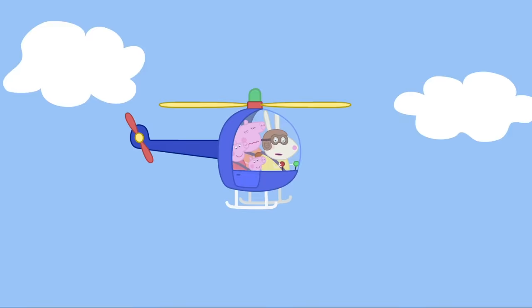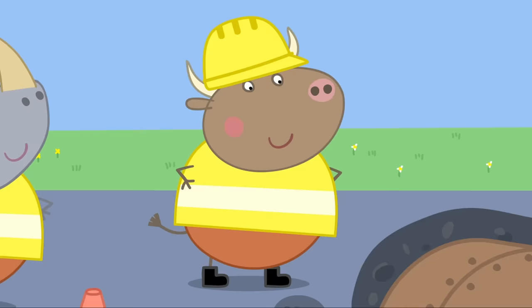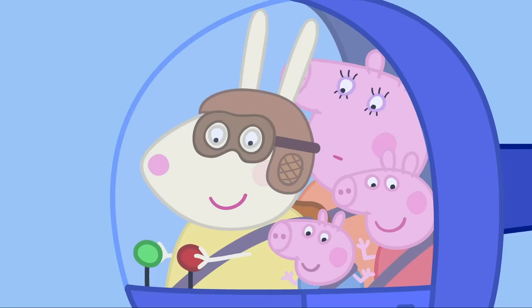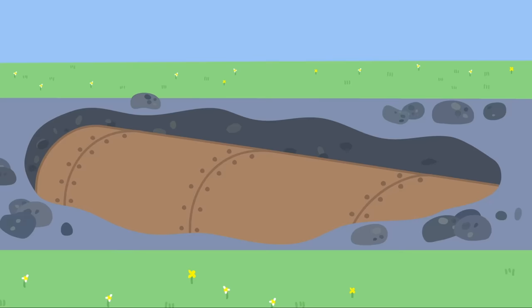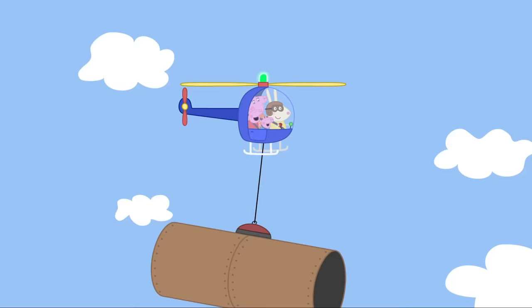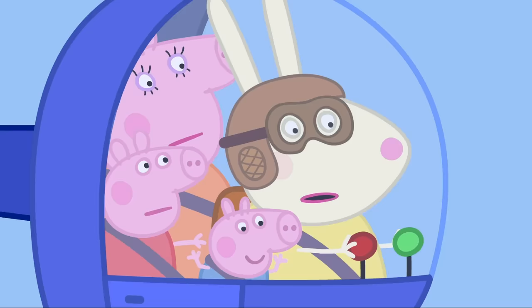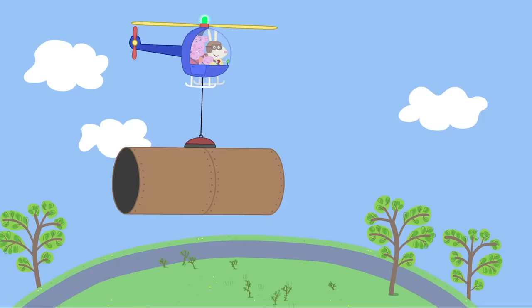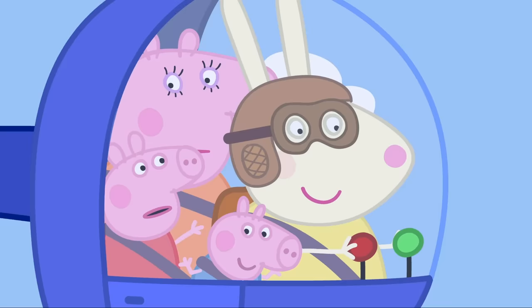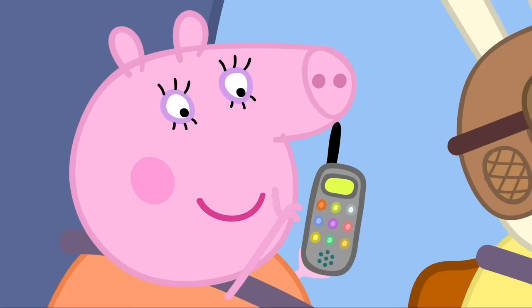Emergency! Calling rescue helicopter! I'm on my way! You're in luck — we've got a job to do! Mr Bull is digging up the road. I've got a big metal pipe that needs lifting! Okay, Mr Bull. How can you lift that big pipe? With my big magnet! Hooray! What are you going to do with the pipe? I'm not really sure! I'll put it down here where someone can easily find it!